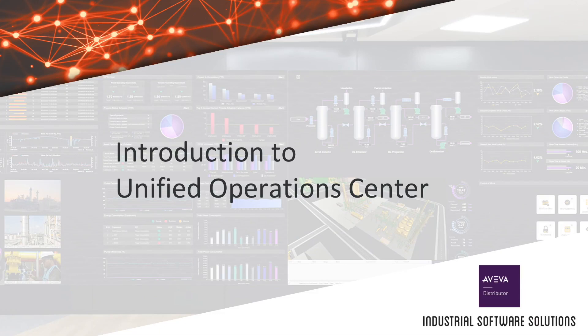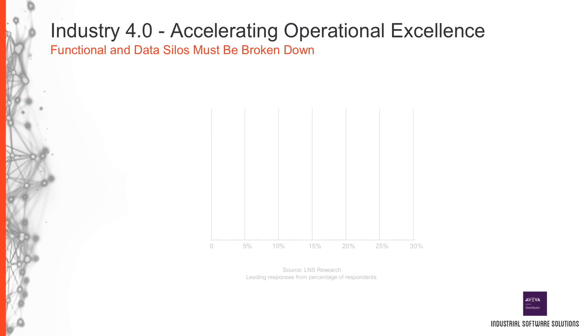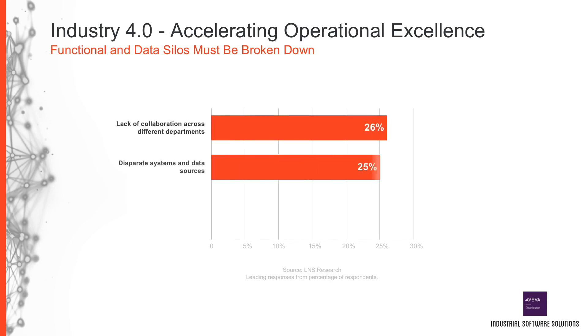In this video, we will cover a brief overview of the Aviva Unified Operations Center, or UOC. LNS research has identified that functional and data silos must be broken down in order to achieve operational excellence objectives for Industry 4.0. Three areas of improvement are: collaboration between departments, unification of systems and data sources, and achieving near-real-time visibility into manufacturing performance metrics. These improvements can be realized through the implementation of a Unified Operations Center.